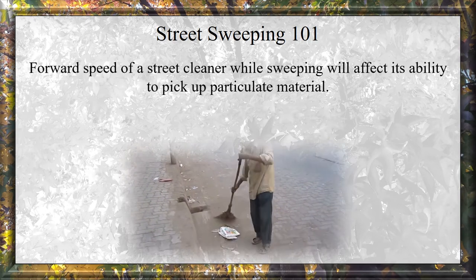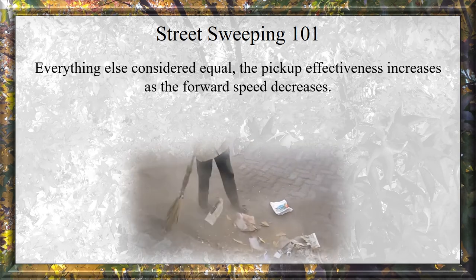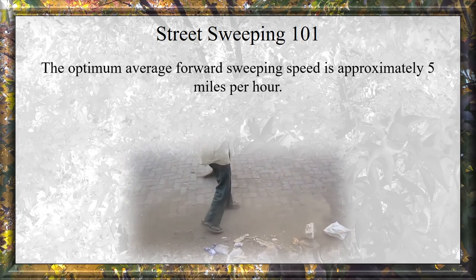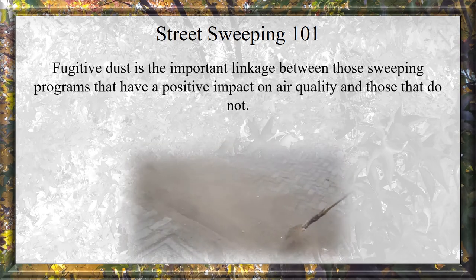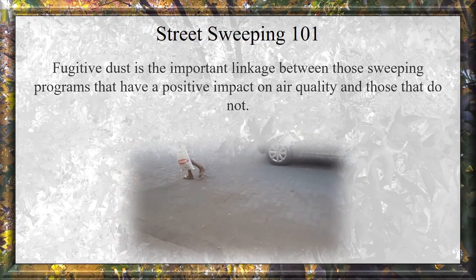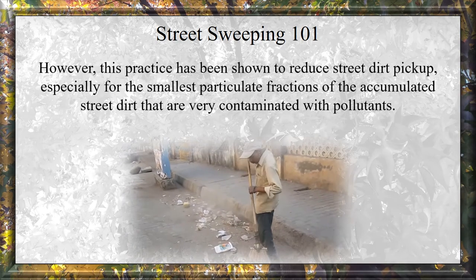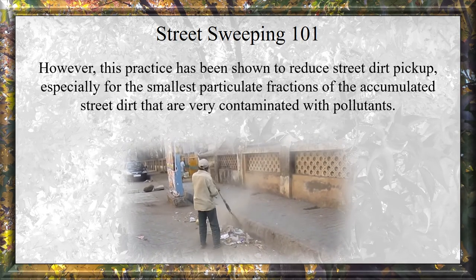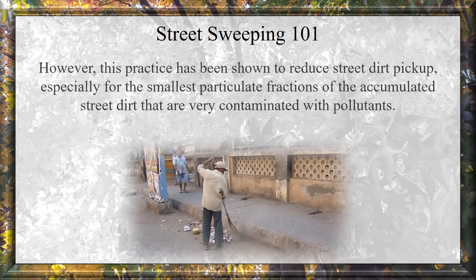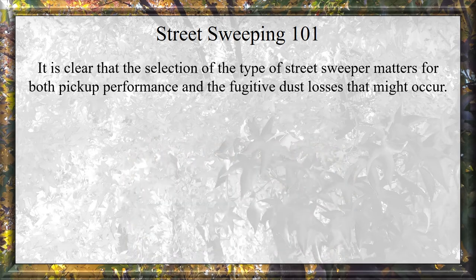Forward speed of a street sweeper while sweeping will affect the ability to pick up particulate matter. Everything else being equal, pickup effectiveness increases as forward speed decreases. The optimum average forward sweeping speed is approximately 5 miles per hour. Fugitive dust is the important link between sweeping programs that have a positive impact on air quality and those that do not. While use of water spray during sweeping operations to reduce fugitive dust is quite typical, this practice has been shown to reduce street dirt pickup, especially for the smallest particulate fractions that are very contaminated with pollutants. The selection of street sweeper type matters for both pickup performance and fugitive dust losses.